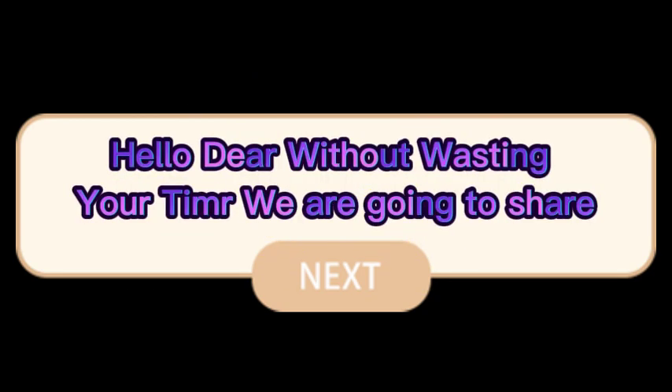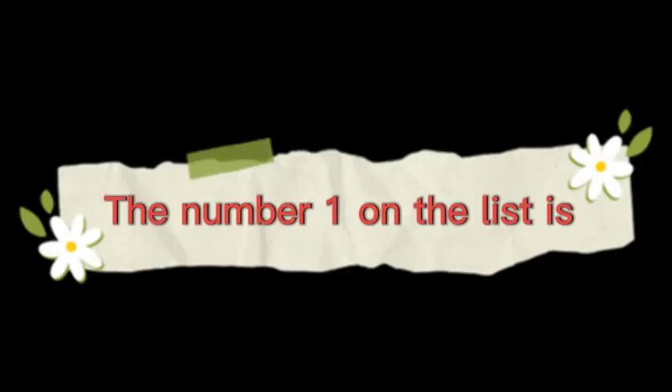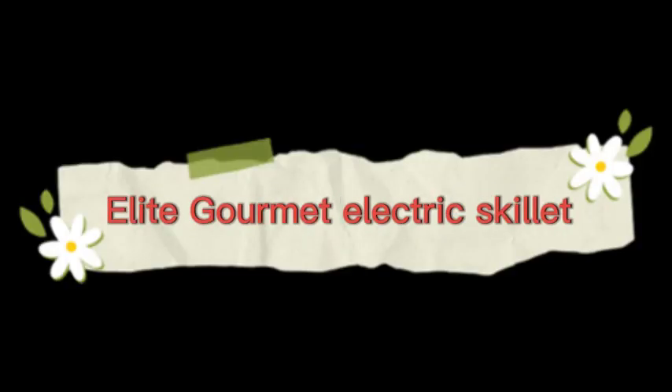Hello dear, without wasting your time, we are going to share the top 5 best electric skillets of 2023. Number 1 on the list is the Elite Gourmet Electric Skillet.